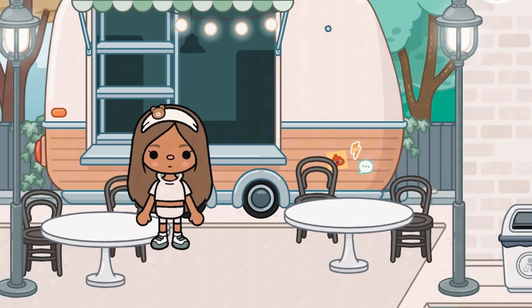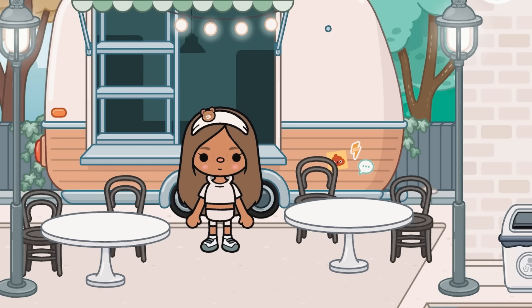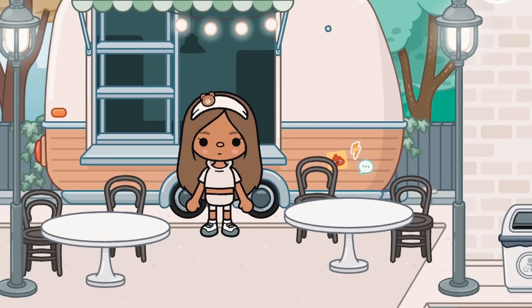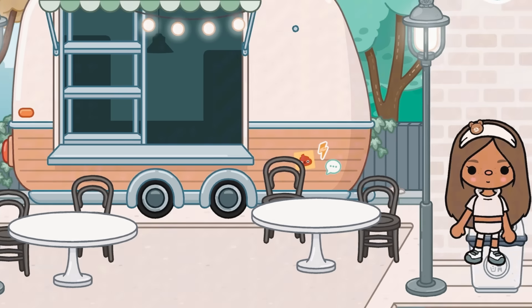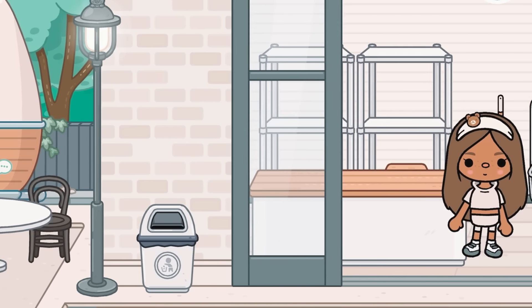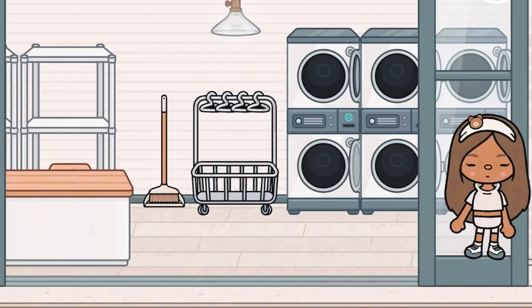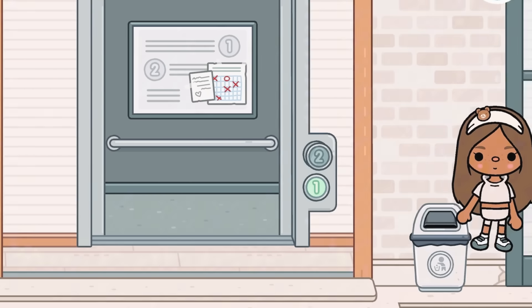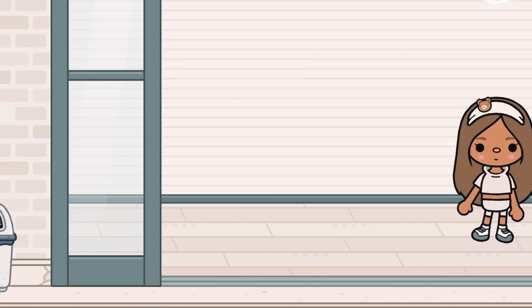So over here, I just have this little sitting area and I also have this little food truck over there. And then over here is going to be the laundry area. If we go more over this way, this is going to be the elevator. This is going to be a sushi restaurant, I believe.